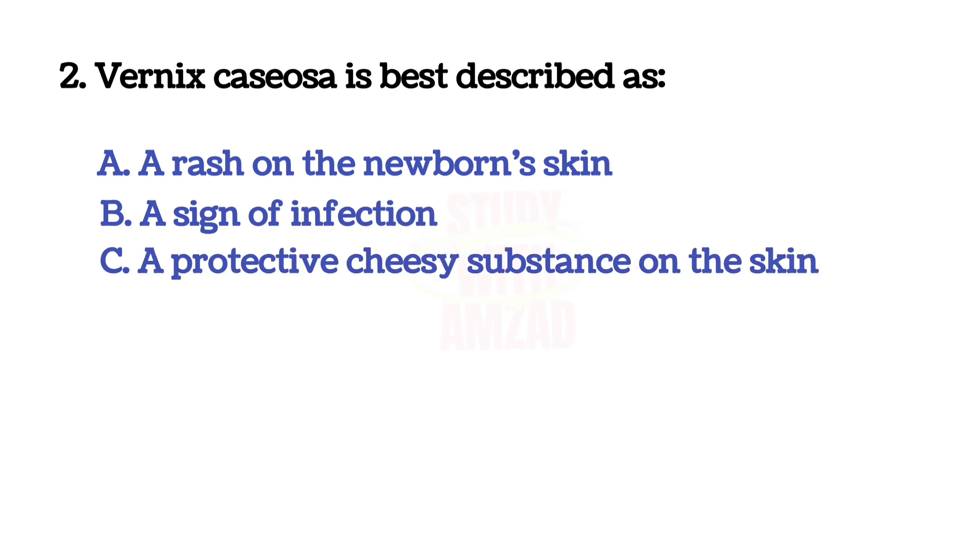Second question. Vernix caseosa is best described as? Correct answer is C.